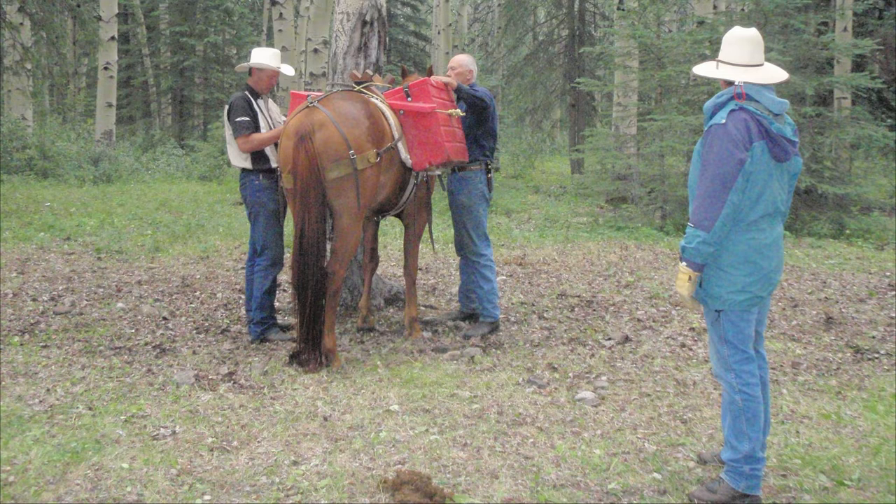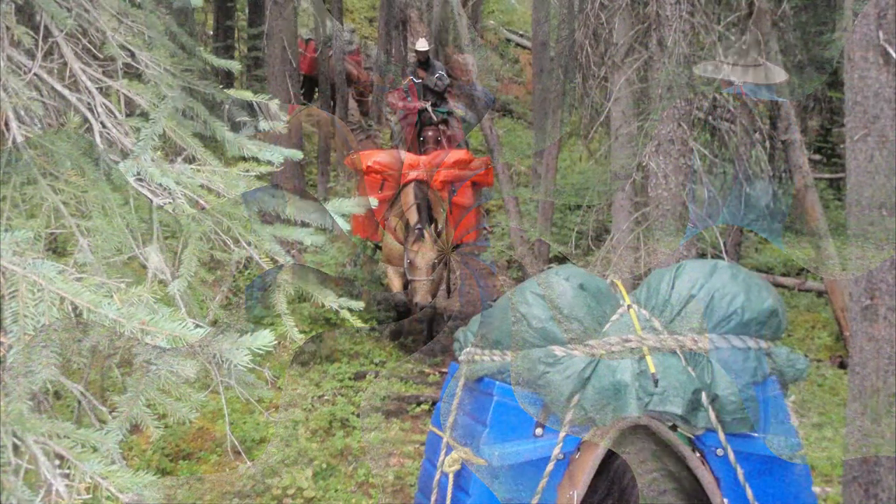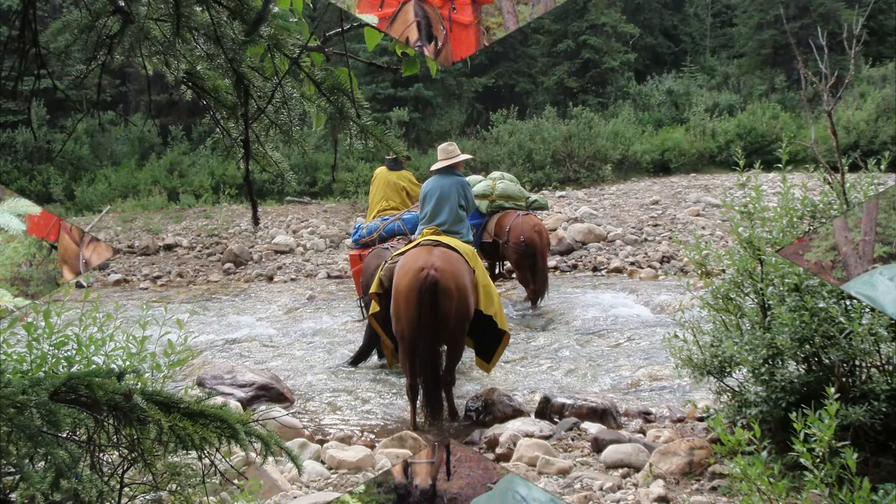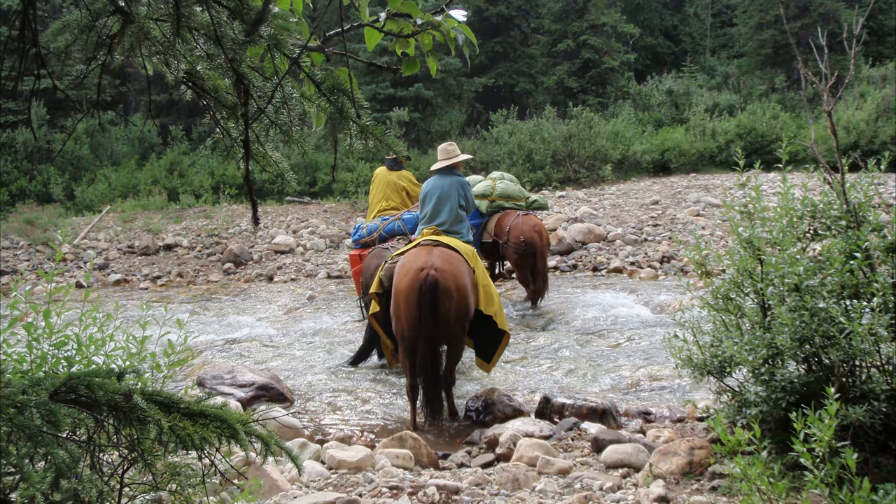We were up at 6am, ate breakfast, packed up camp, and are getting the horses packed up. We were checking Dale's boxes here, making sure they're hanging level with each other on the saddle. We all put our slickers on right away as it was showering first thing. The first half of the trail was mostly uphill, and the second half was lots of up and downhill with smaller steep hills as well.